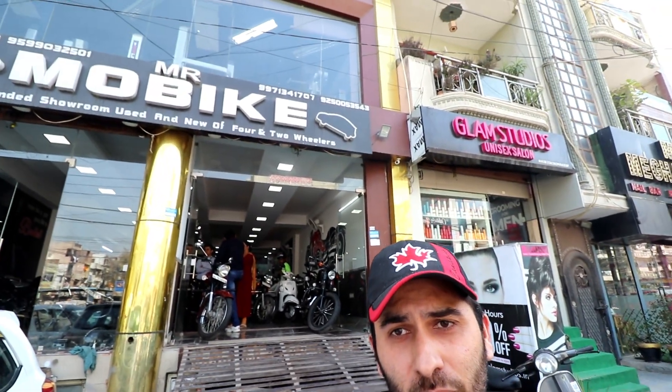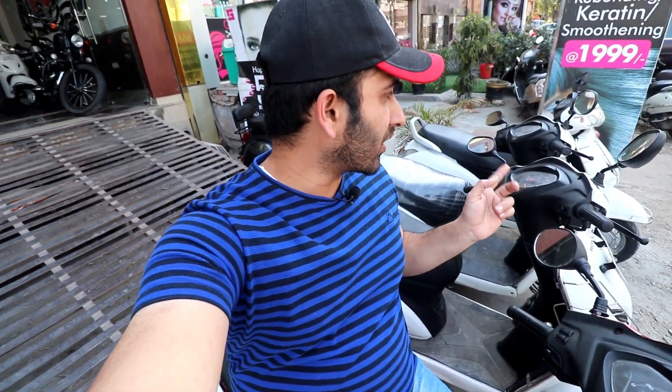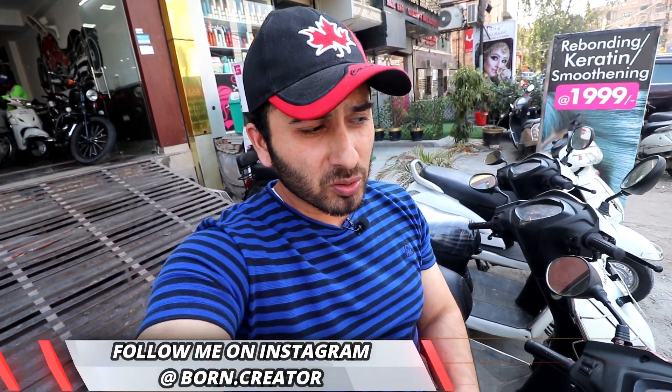So today we are here at a shop in Subash Nagar, and here we are standing on a lot of scooties. There are also lots of scooties lined up inside. I will tell you the conditions and show you what condition you are getting scooties in and at fair prices. The address and number will be found in the description below. So please come here. If you want to buy a Jupiter or Activa, you can see them here.